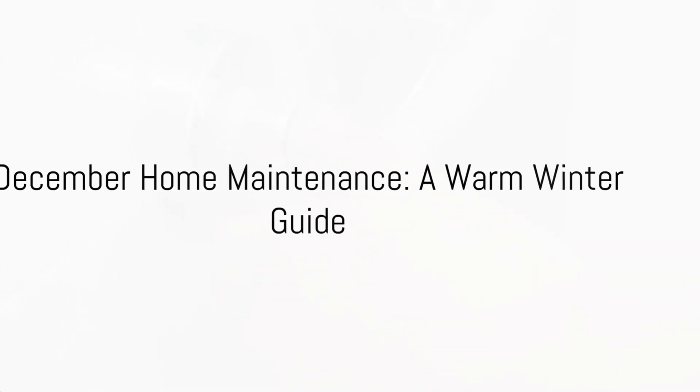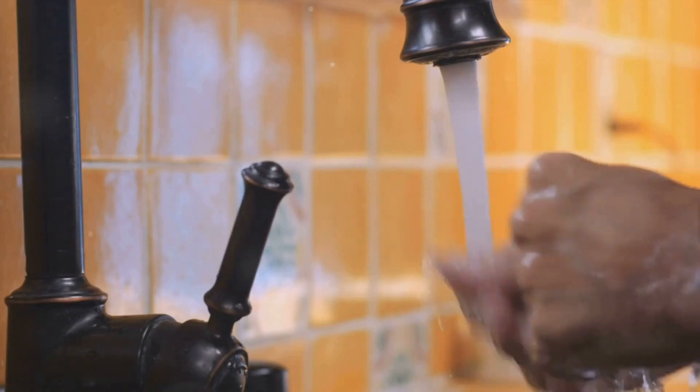Cold showers in winter? Not a chance. Flush your water heater. This simple act removes sediment, improving its lifespan and efficiency. A yearly flush is recommended, twice if you're a family of more than four.